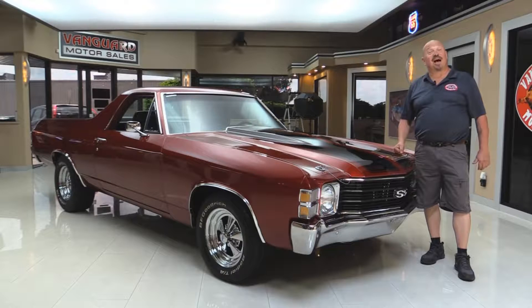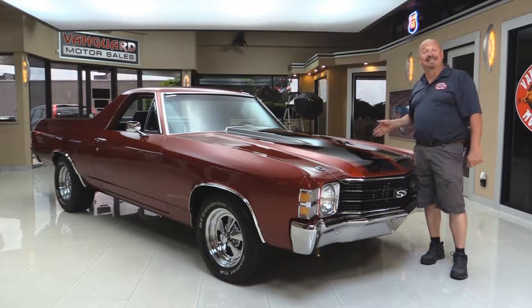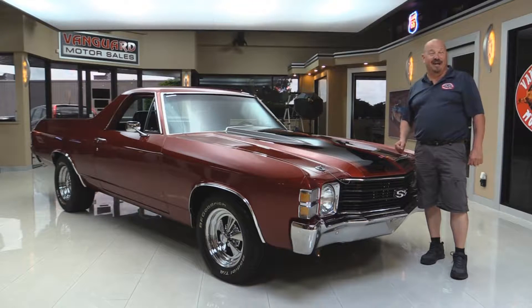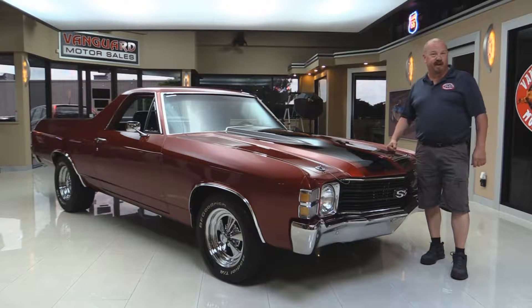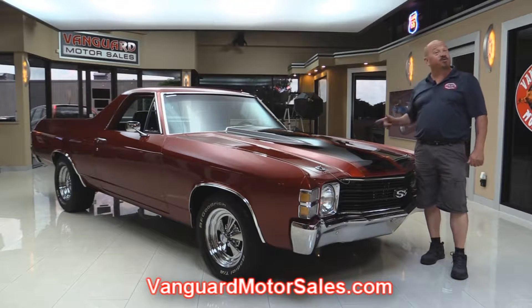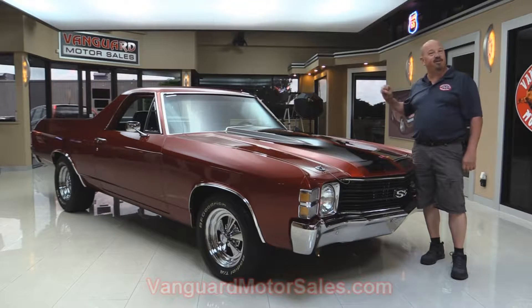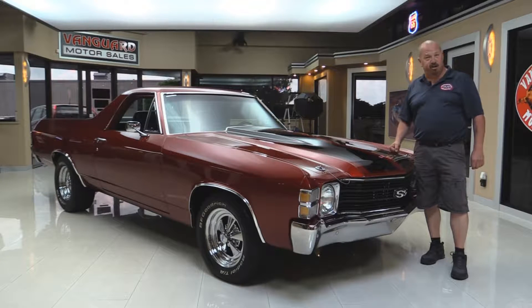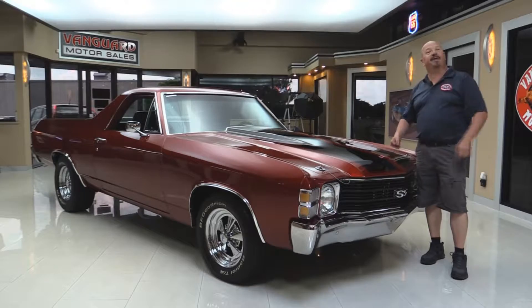Welcome back to Vanguard Motor Sales. I'm Greg and I'm showing you a 1972 El Camino with a 502 under the hood — that's right, a GM Crate Motor. Beautiful car, black interior. Go to the website at VanguardMotorSales.com. We'll put it up on the lift so you can check out the underside, get the hood up and take a look at the 502, check the interior and the bed. We're gonna show you everything you need to see so you can make a good decision on your El Camino investment.